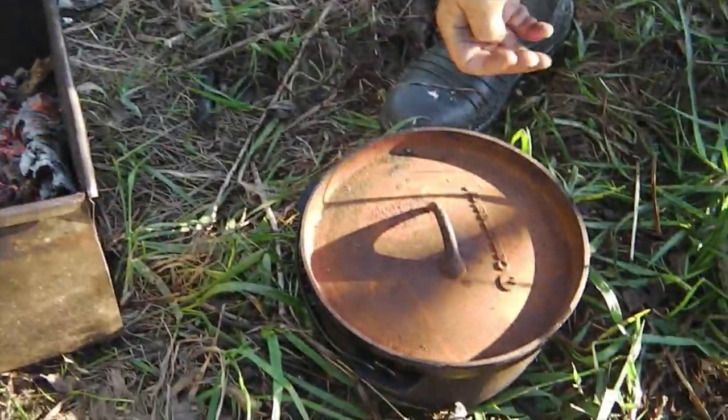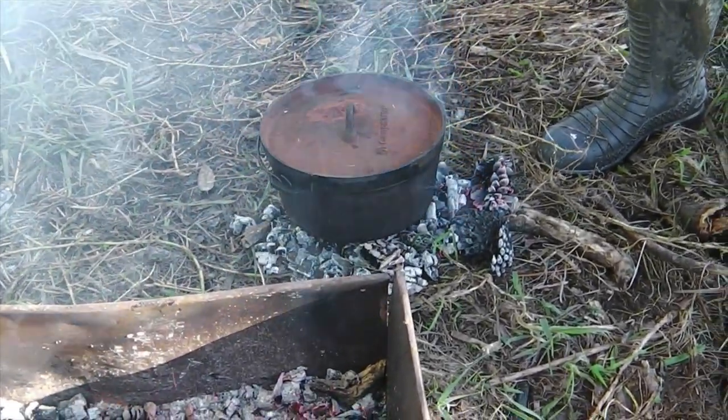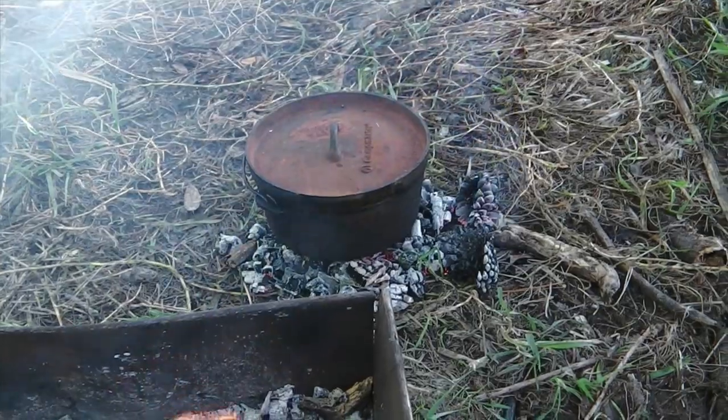Alright, we'll just sit that on top there. I might put a couple of embers on top this way up, Ray.